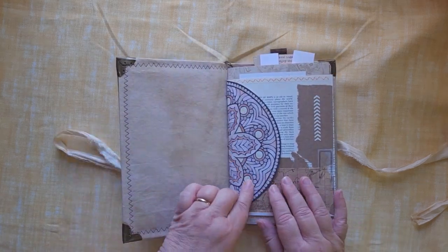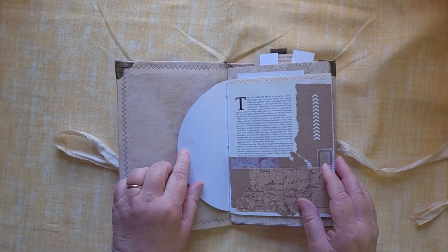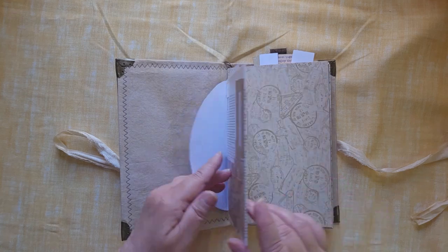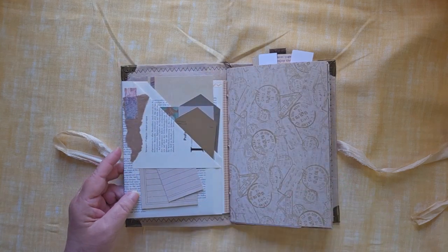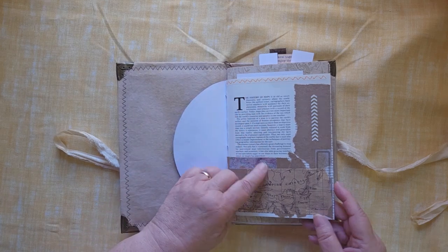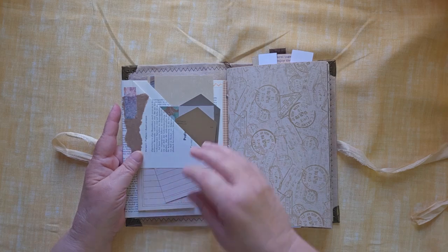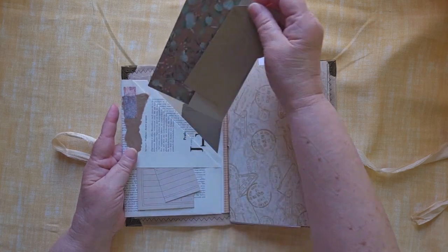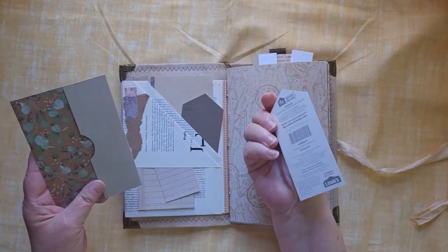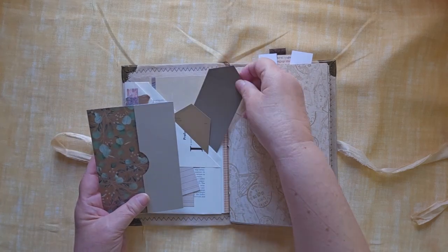Opening it up, there's a little hand-colored piece here, and then a very cool map — a history of maps right here, out of an atlas, a couple of small pieces here. And here we have just a couple of paint chips.